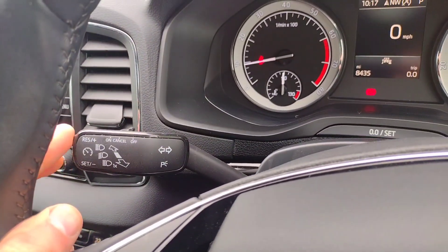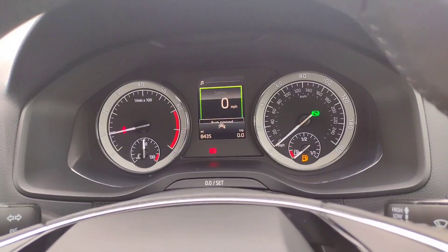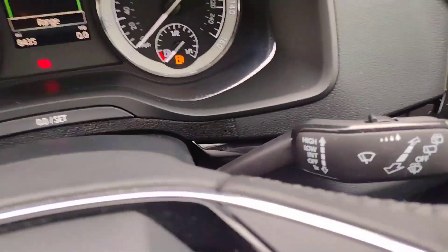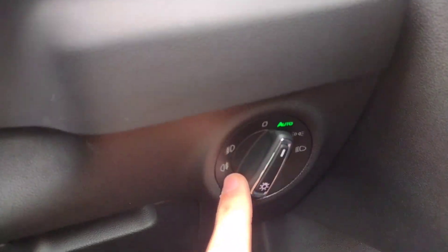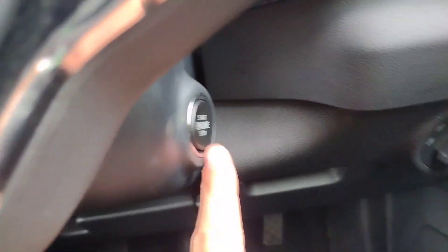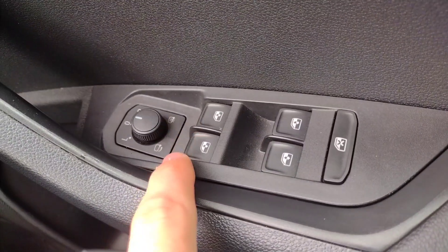You've got normal cruise control on the indicator stalk, voice control, volume control, and song and radio selection. On the other side, it controls what you see on the centre screen. You've got the wipers there, automatic lights with front and rear fog lights, and keyless start. All-electric window and mirror adjustment including electronic heating and folding.